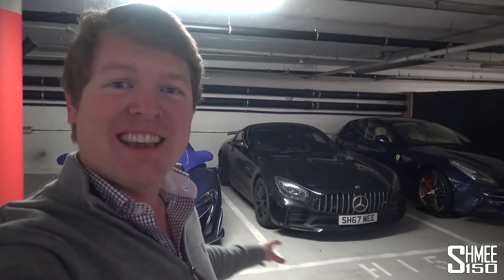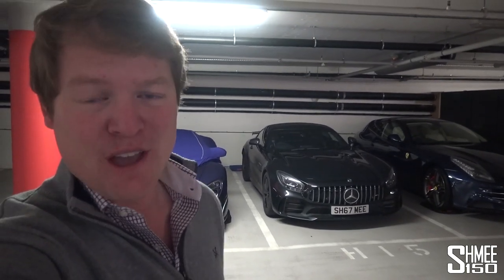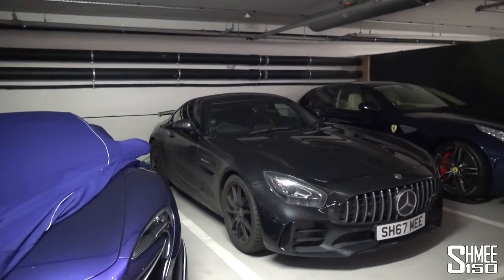So today we're going to jump in the GT-R, take it over to Topaz, where we'll catch up with Nabil and talk about bringing it back to life — back to its, I could say former glory. It's only two months old, we've put 3,000 miles on the clock and it is looking horrendous.